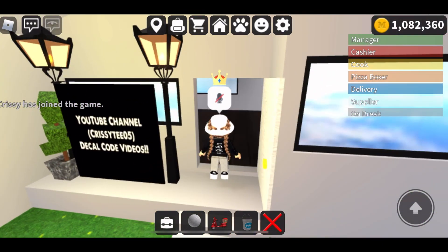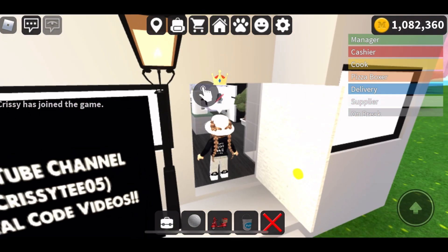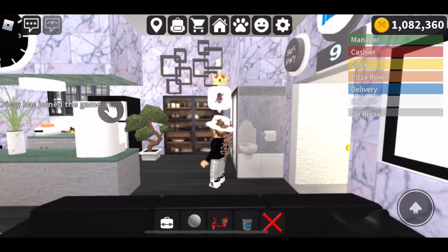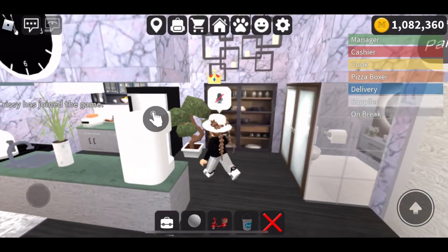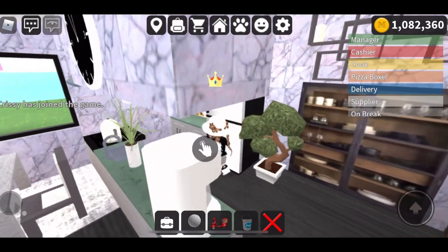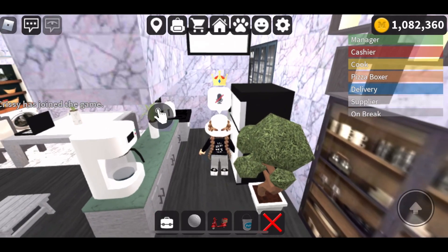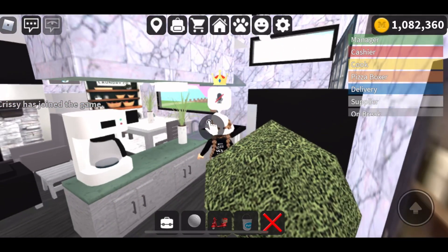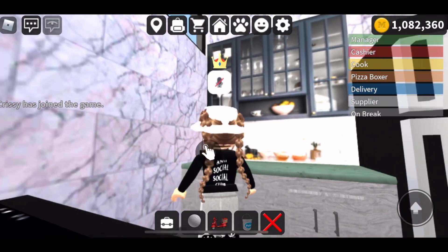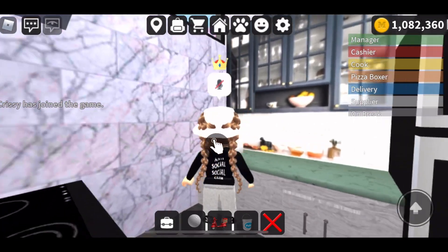I wish these houses were a little bit bigger to be honest, but yeah, this is how it looks right here. You got the kitchen — again, not too much space, but this is what I came up with.